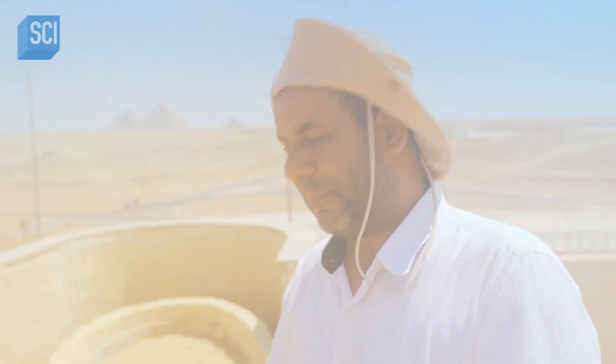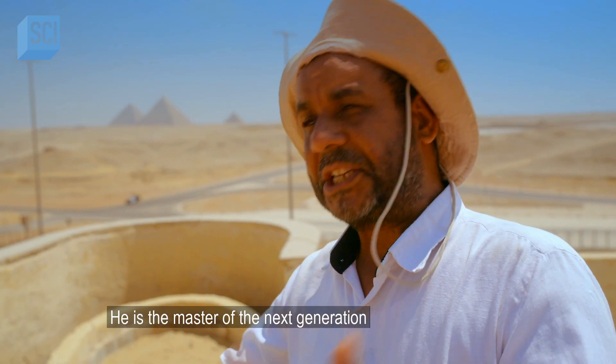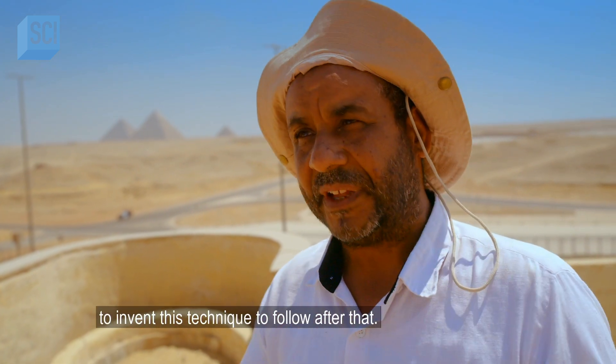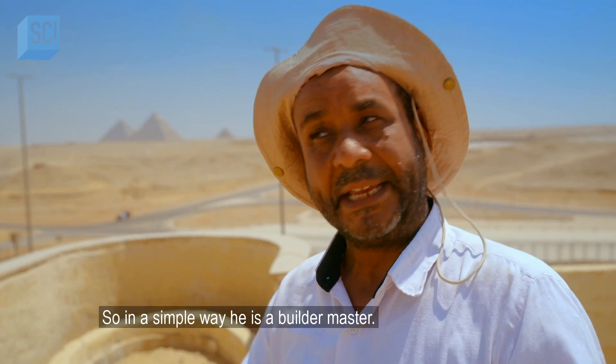He is the master of the next generation — inventing techniques for those who followed. In simple terms, he is a master builder.